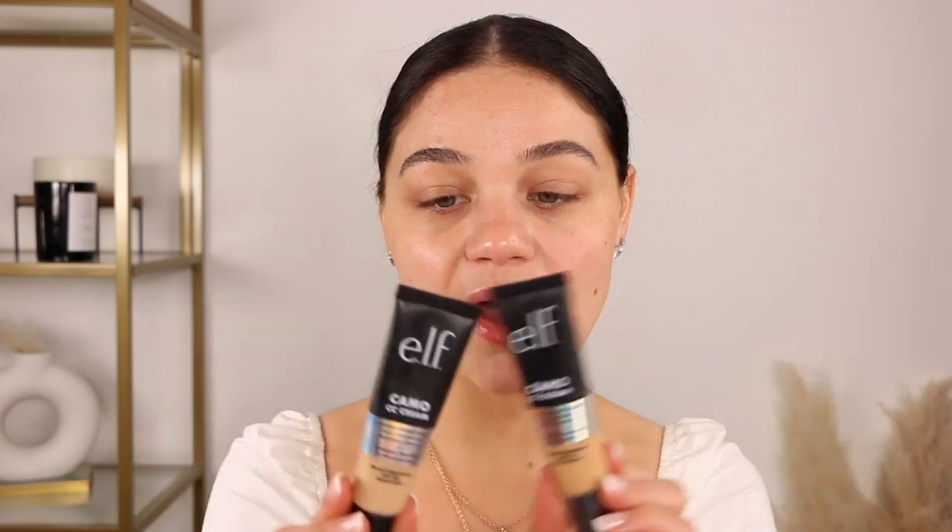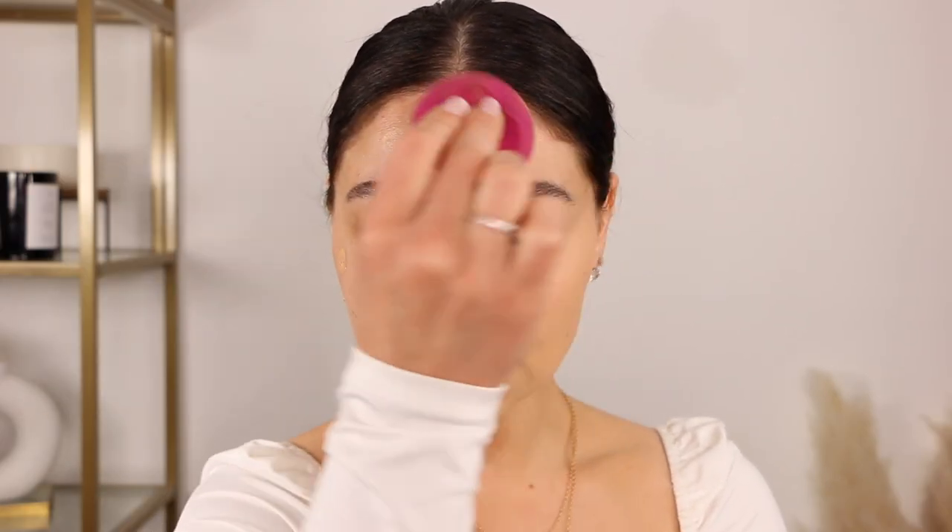I'm gonna go in with the elf Camo CC Cream. I have two shade options — my self-tan is pretty faded right now so I'm going with shade Light 240W, hoping it'll be a perfect match. This is such a good CC cream — it feels like a full coverage foundation, which is crazy, and it's so inexpensive. There's also SPF in here. The shade will be just fine and I'll bronze it up. It's so natural-looking, super great coverage, still has a really pretty glow. It's perfect for spring and summer.